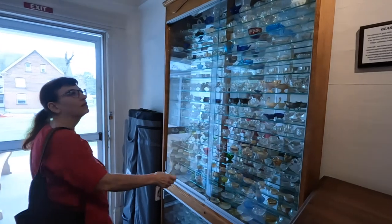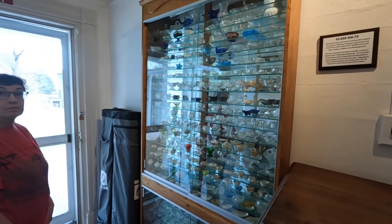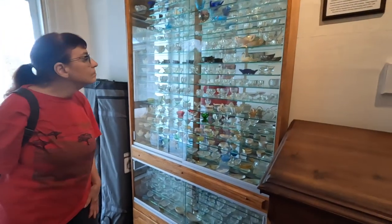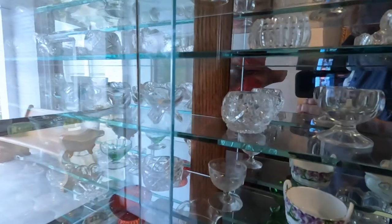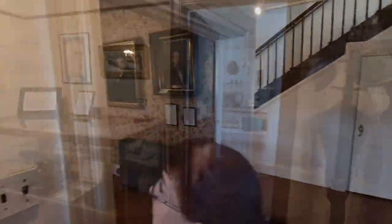Wow, knick-knacks. Talk about a knick-knack cabinet. A collection of glass salts — quite a collection. Oh, do we have one like that? I always thought that was a toothpick holder. I guess it was repurposed.